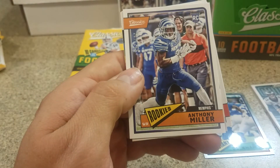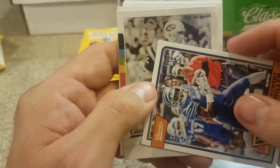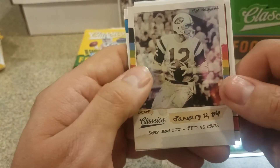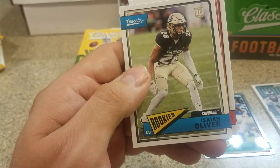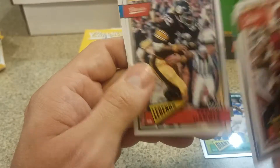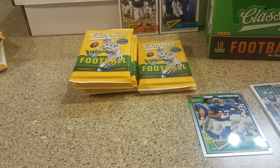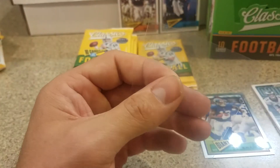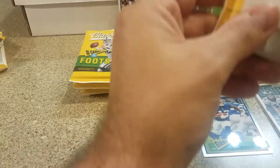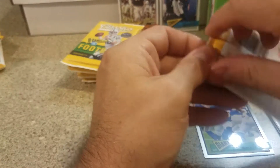An Anthony Miller rookie red back, 137 of 299. Joe Namath Instant Classics. Isaiah Oliver rookie. Tony Gonzalez, Fran Tarkenton, Franco Harris, and Paul Horning. Let's sleeve up this numbered card. I don't know how many numbered cards you get on average but I feel like we're doing pretty well - we've got seven and we're only halfway through.